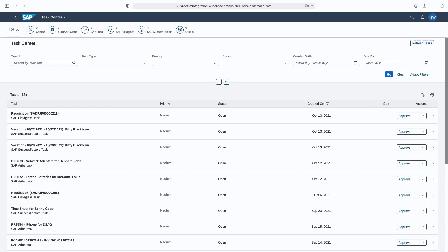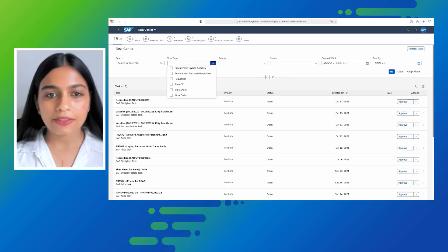The filters can be further refined — for example, based on priority: very high, high, medium, and low. Even task types can be adjusted. These are different task types coming from backend systems available for each of the tasks, and they are dynamically loaded.